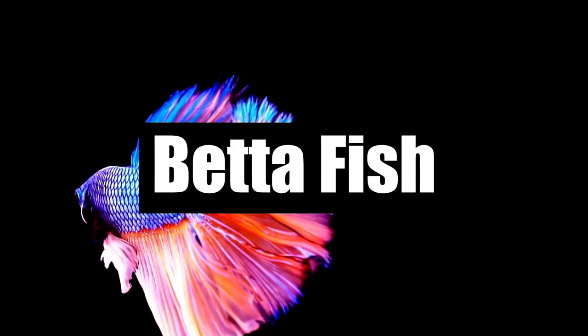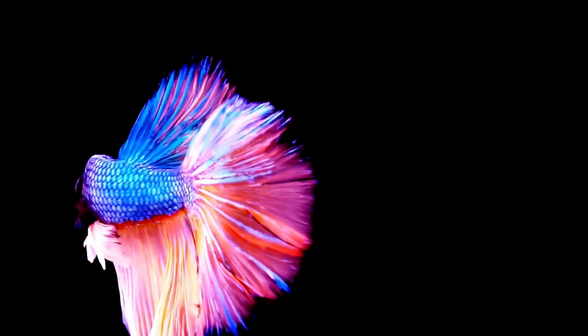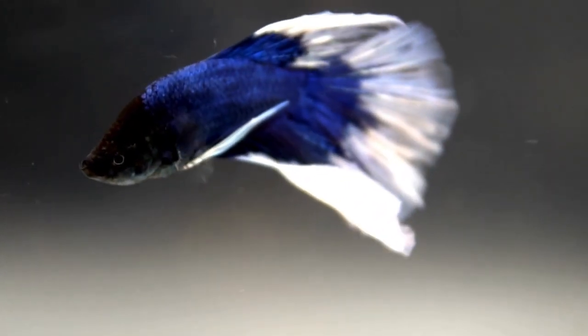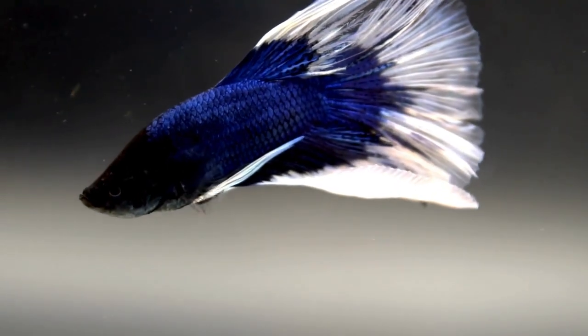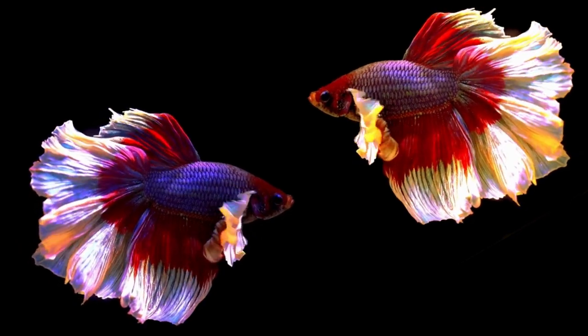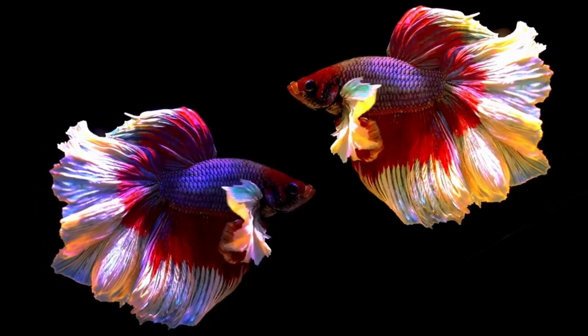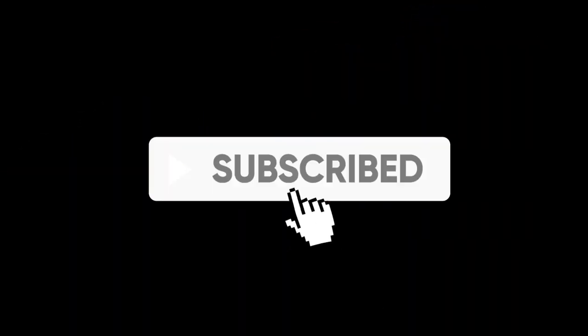Number 1: Betta Fish. The most beautiful fish in the world is the Betta Fish, also known as Siamese fighting fish. Popular in aquariums, they come in various colors, especially the ones bred in captivity. Bettas are known for their ability to inhale oxygen directly from the air, and they are sometimes bred for fighting. Thanks for watching — share your thoughts in the comments below.